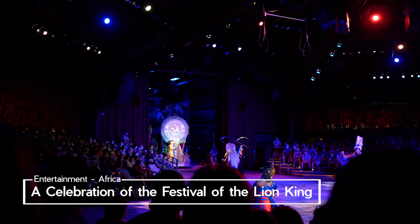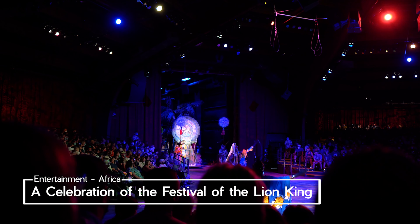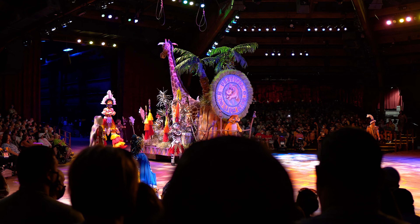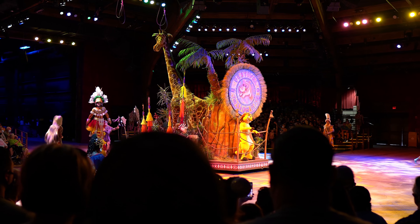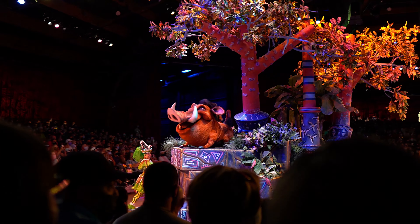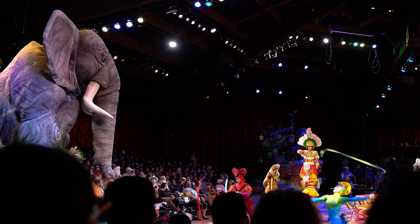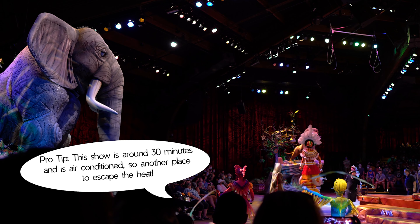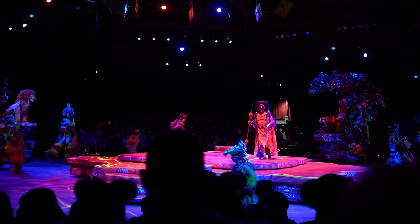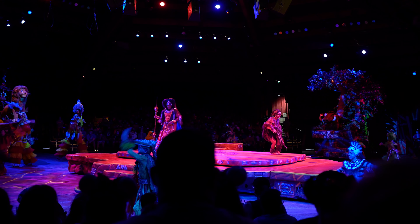Welcome to a celebration of Festival of the Lion King — let the procession begin! The show can begin. Hey, what are you doing? Slow down, slow down — I'm supposed to be center stage! Who's driving this thing? Timon! Look at me, I'm in a parade! Hi everybody! Hey Pumbaa, Timon! Look everyone, it's the Lion King!